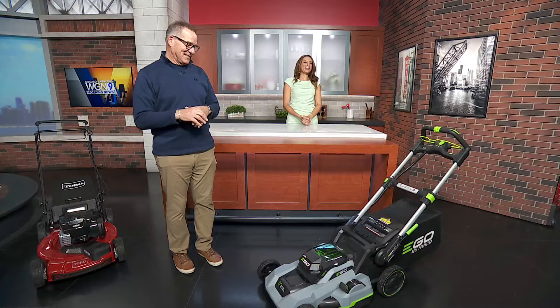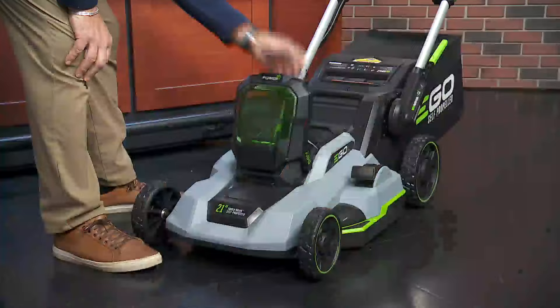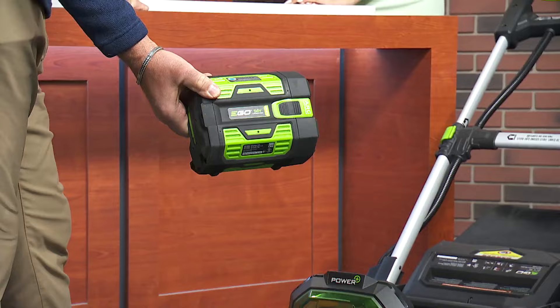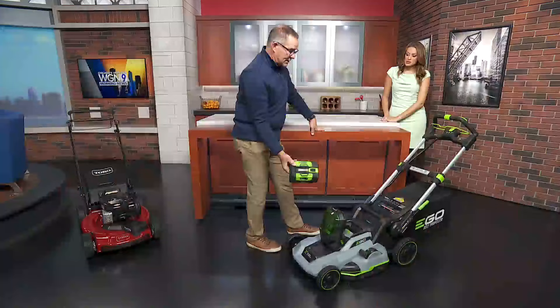So this is the Ego. Now, this unit is battery-operated. This is what's beautiful about this — this battery will, in this mower, run for 45 minutes. And then this battery, which is 56 volts, works in all their other products that they sell. So a leaf blower, a trimmer, you name it — this battery goes in. It's heavy. This is where all the money is.